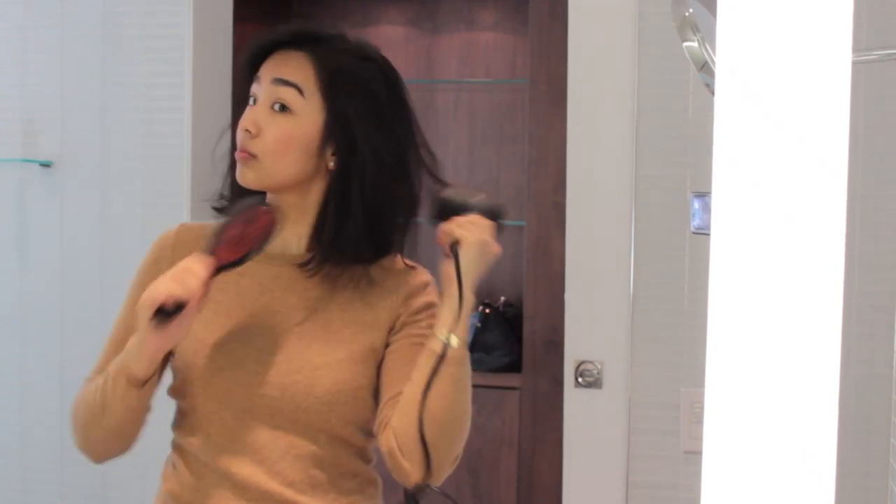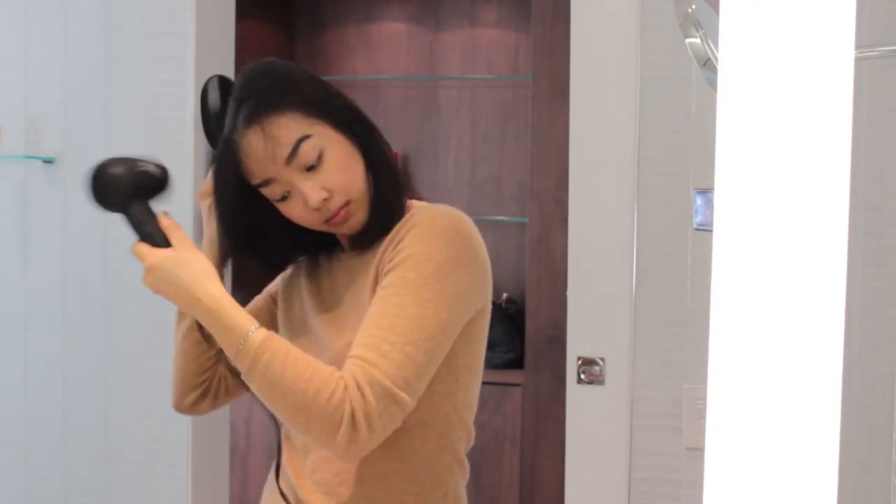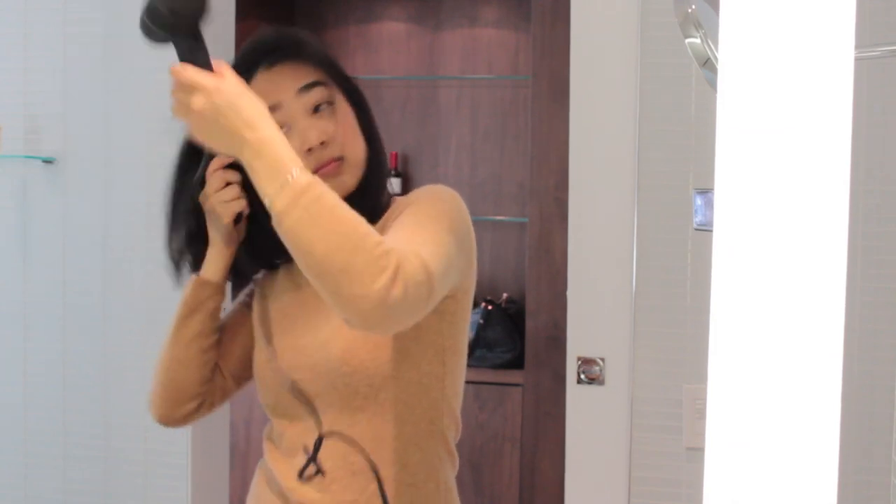So now to deal with the mop of hair. I'm basically just going to dry my hair — nothing really special. I'm just using the hair dryer that the hotel provides, and then I'm just going to brush through my hair haphazardly as I blow-dry it.